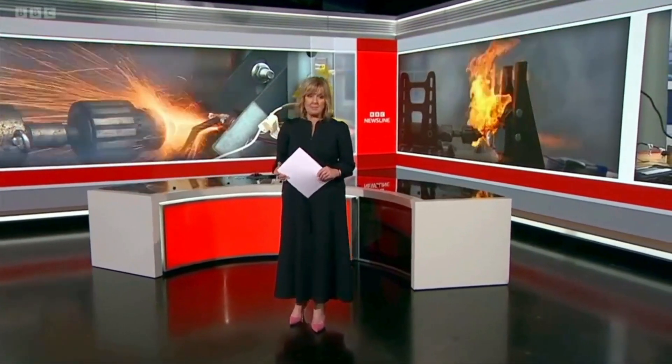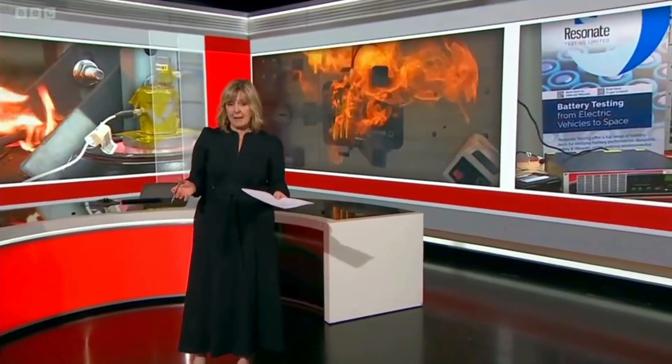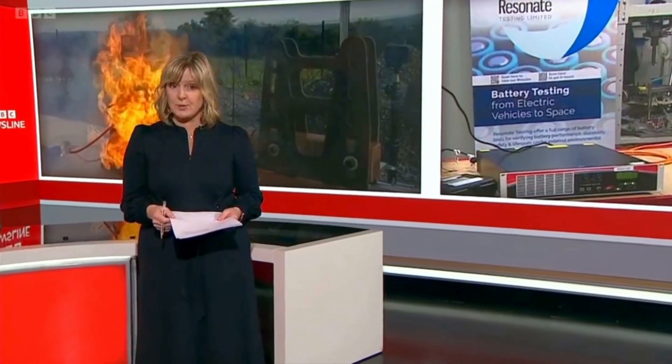Many of us will be buying and receiving Christmas gifts that contain lithium batteries, but this is what can happen to them if they're misused, damaged, or of poor quality. They power everything from laptops and phones to electric cars and vapes. Eve Rosato reports on how to use and store them safely.